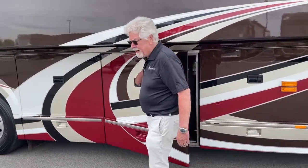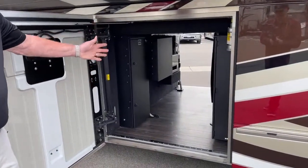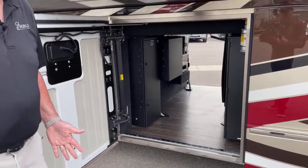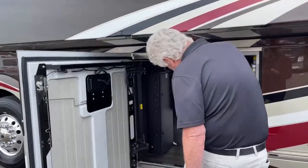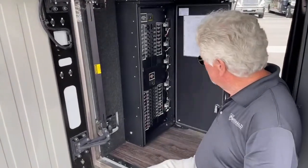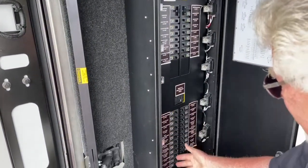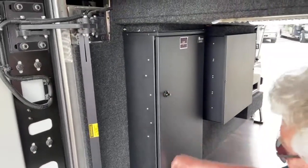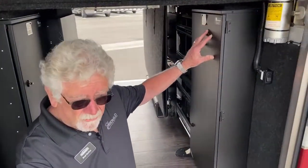I showed you this on the other side, but I want to show you a couple of things here. This is your pass-through bay where you can put your stuff, but we all know where our breaker box is in our home. Here's what Emerald has done — they've made things very accessible. Here's your 50-amp distribution panel and your 30-amp. Everything is nicely labeled. The breakers are all right there. They've done the same thing on the DC side, which is in this panel right here for your fuses and such.